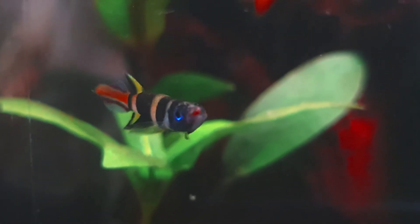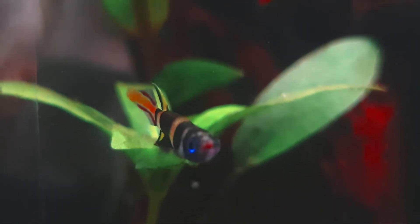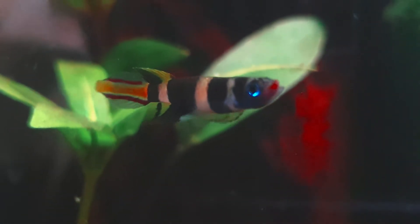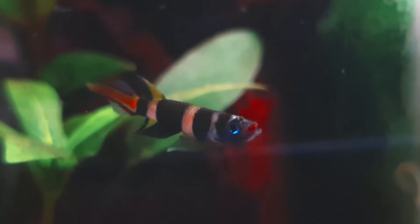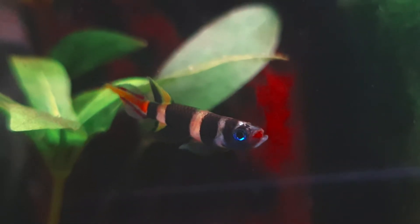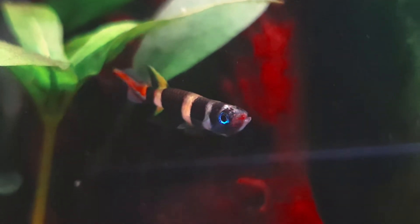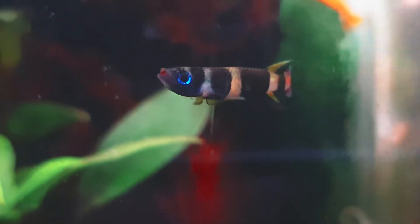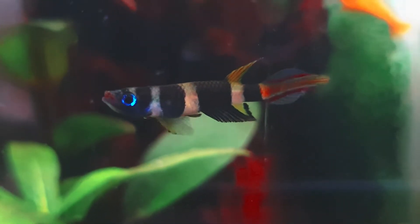Breeding: The Clown Killifish is an egg scatterer. A densely planted aquarium is essential for a successful spawn. A spawning medium such as moss or custom spawning mops are needed for eggs to be laid onto. The incubation of the eggs can take between 9 to 14 days. Feeding hatchlings cultured infusoria and tiny rotifers is essential, moving on to vinegar eels and baby brine shrimp as they grow.